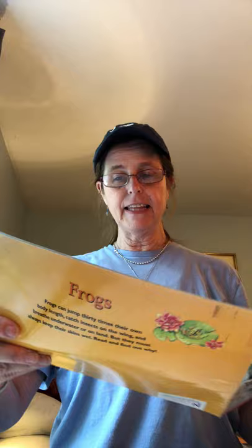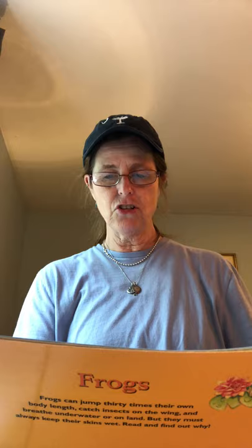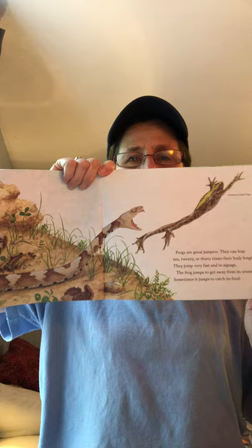Frogs are great jumpers. They can leap 10, 20, or 30 times their body length. They jump very fast and in zigzags. The frog jumps to get away from its enemies, and sometimes it jumps to catch food. There's a southern cricket frog jumping — look who he's trying to get away from: a venomous snake.